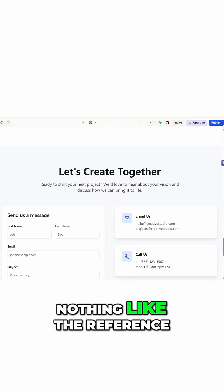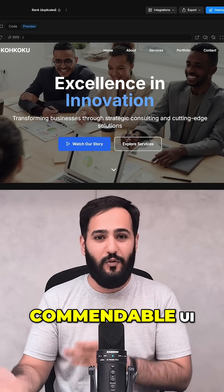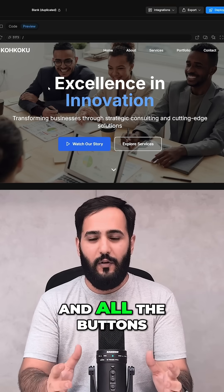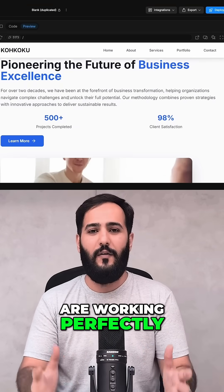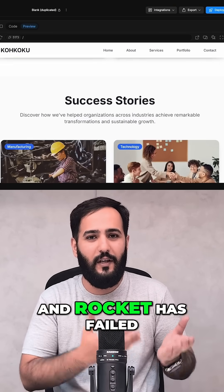Bolt's generation has a commendable UI. I love the color scheme, the royalty-free images are okay, and all the buttons are working perfectly. So to sum it up: Lovable and Bolt are tied, and Rocket has failed this test.